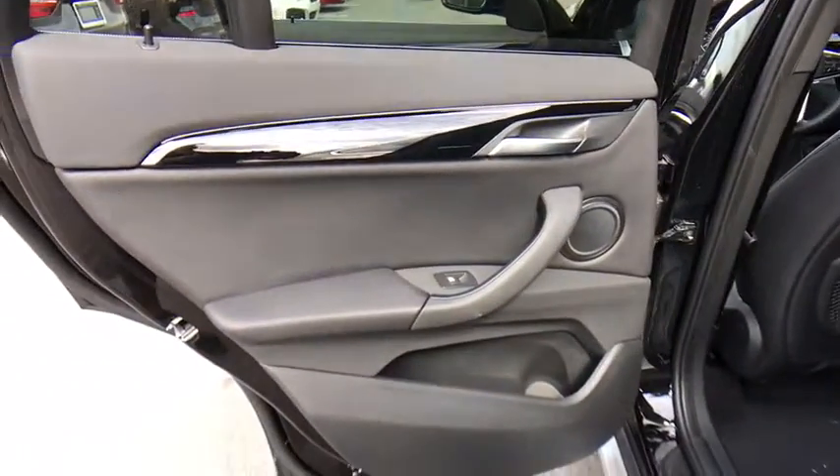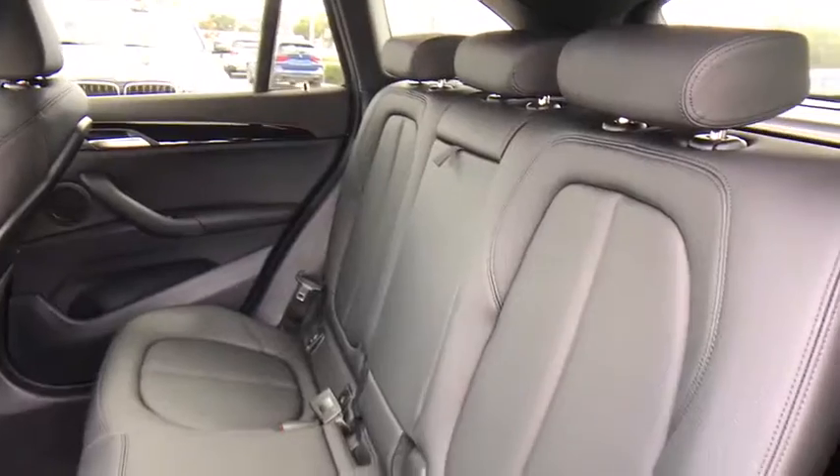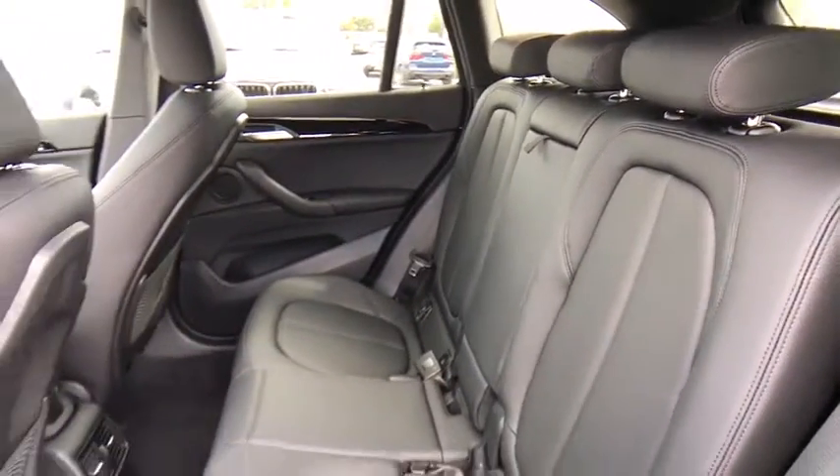Keyless start. Aluminum wheels. Cruise control. Four-wheel disc brakes. Floor mats. Climate control. Rear defrost. Front wheel drive.